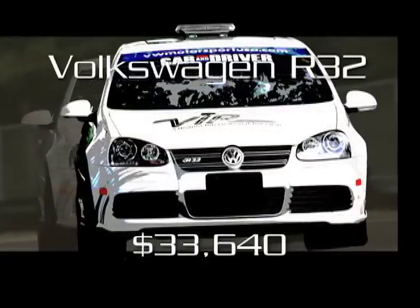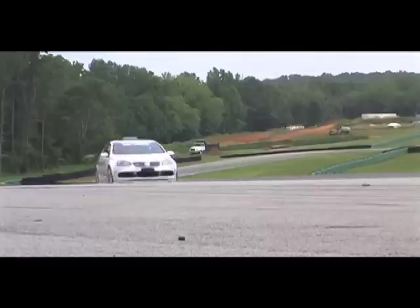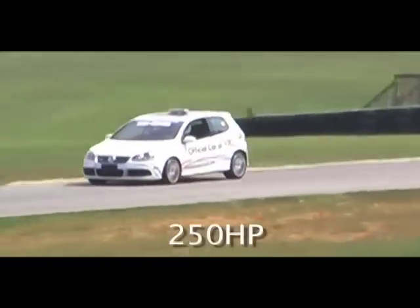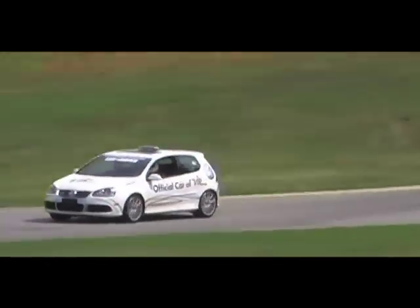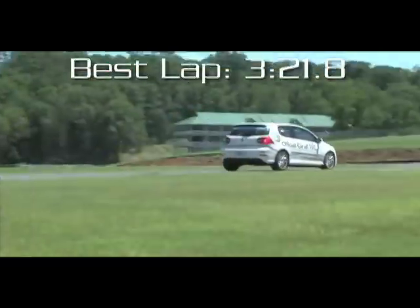The Volkswagen R32 is a pricier GTI with all-wheel drive, larger fade-free brakes, and a 250 horsepower V6 bolted to VW's outstanding automated manual 6-speed transmission. It's eager to take on its limits. Unfortunately, those limits are lower at VIR due to substantial weight.